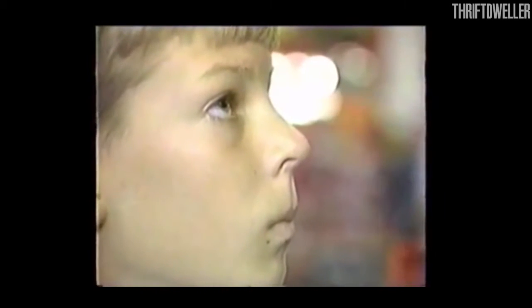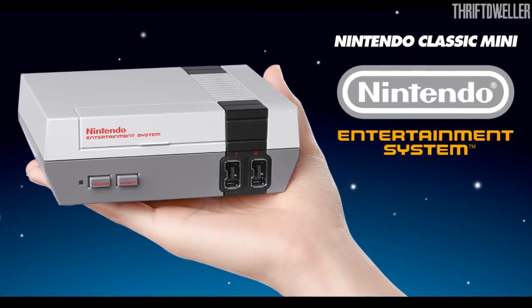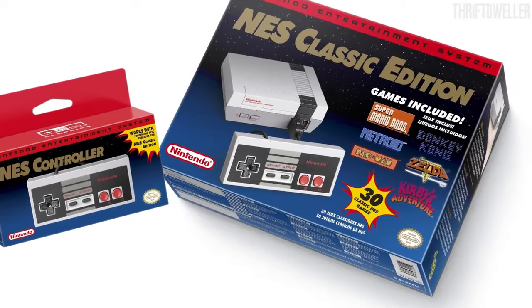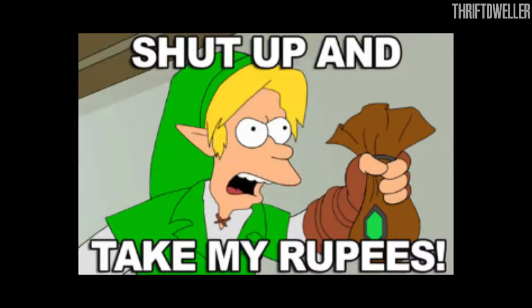It's an exciting year for Nintendo fans. On November 11th, Nintendo will be releasing the NES Mini, a miniature replica of the original 1985 Nintendo console packed in with 30 original games you can play at home.